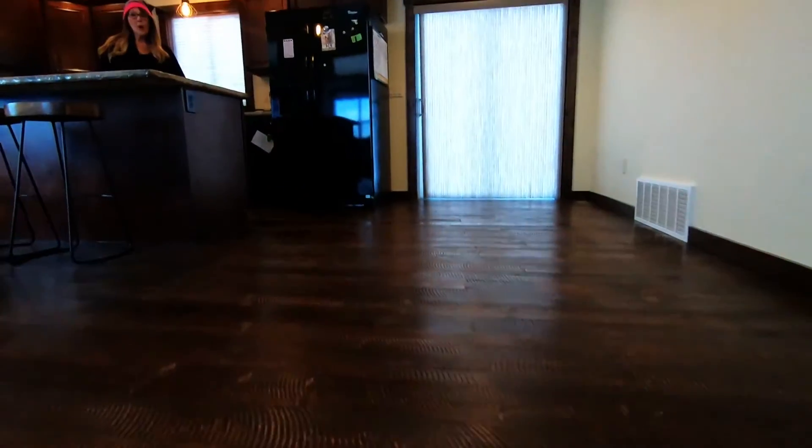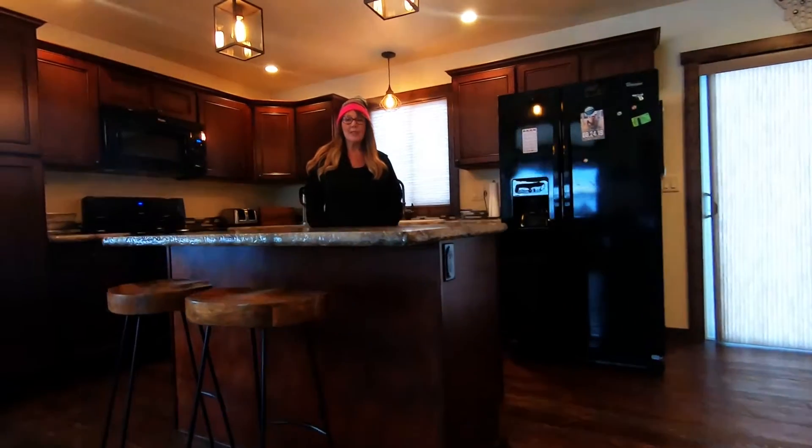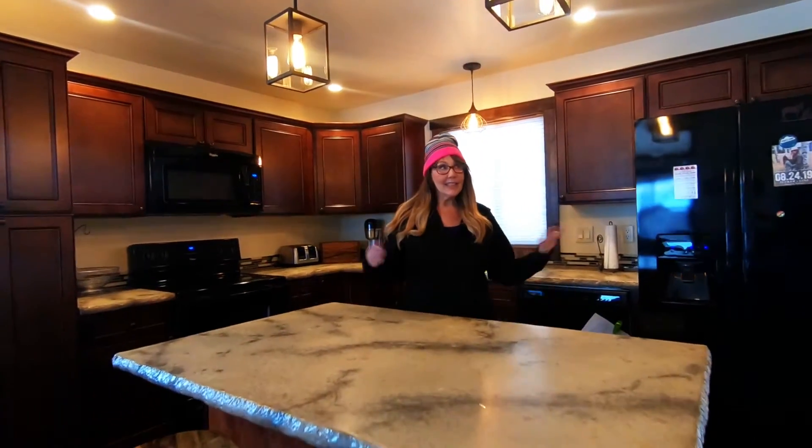Hey everybody, Leah Lindsay at Montana Property Angels at Keller Williams Realty Northwest Montana. This is our listing at 39 Bluebird and we are going to have an open house here. It's just on the outskirts of Kalispell, right across off Highway 35, across the bridge as you're leaving town.